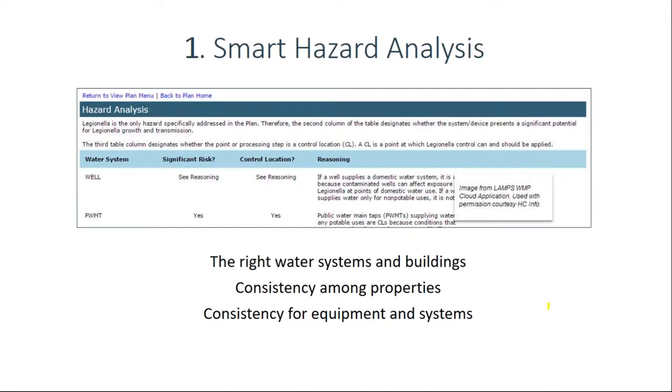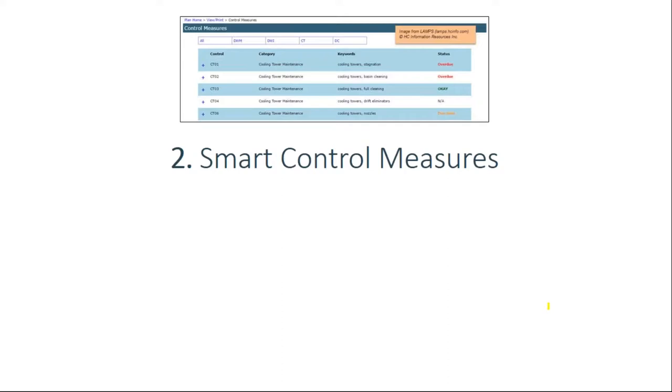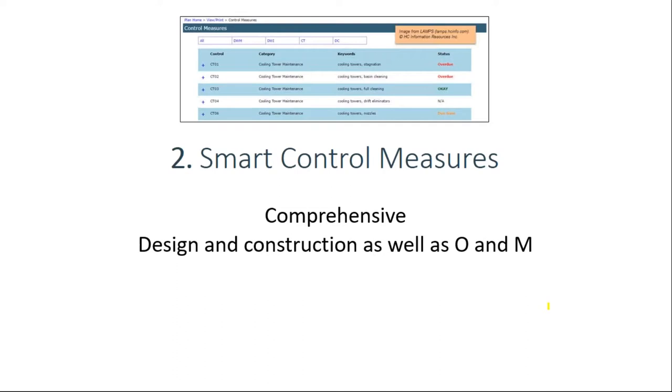Control measures are the most important part of a water management plan because what you do to your water is what actually reduces the risk of disease. One key factor is to make sure they're comprehensive. A big mistake is that control measures are just not comprehensive — facilities omit measures that really don't even cost anything but are crucial for minimizing risk. Part of being comprehensive is including all the water systems you should include, and having measures for design and construction as well as operation and maintenance.